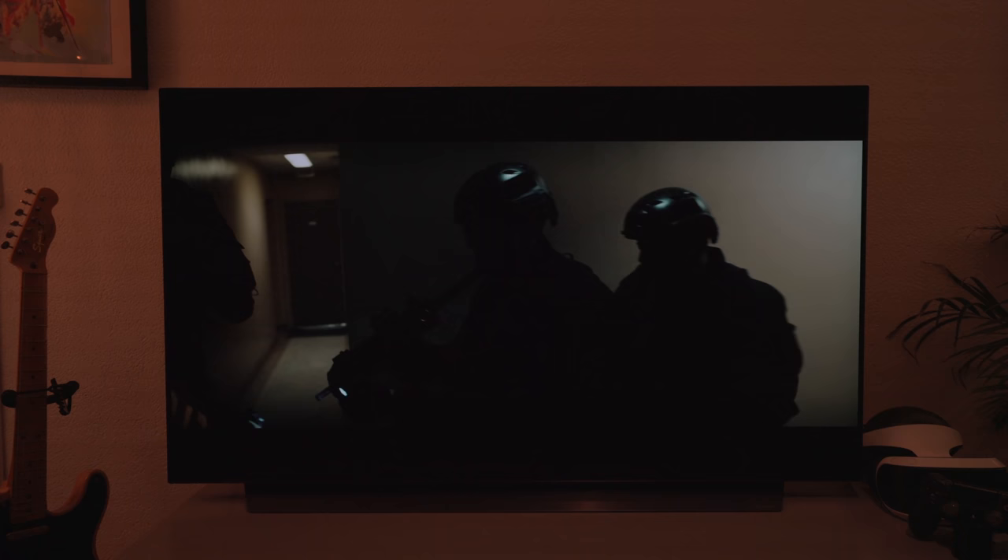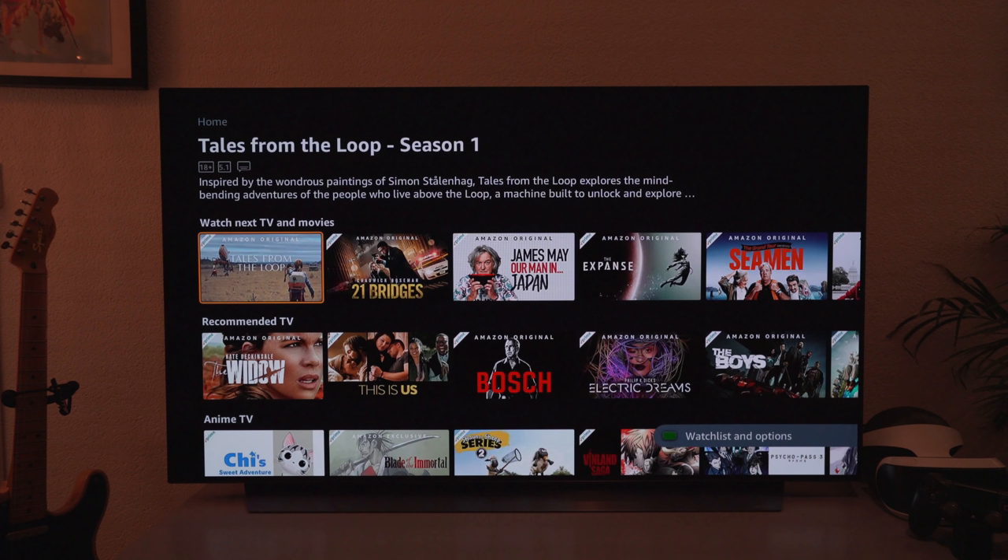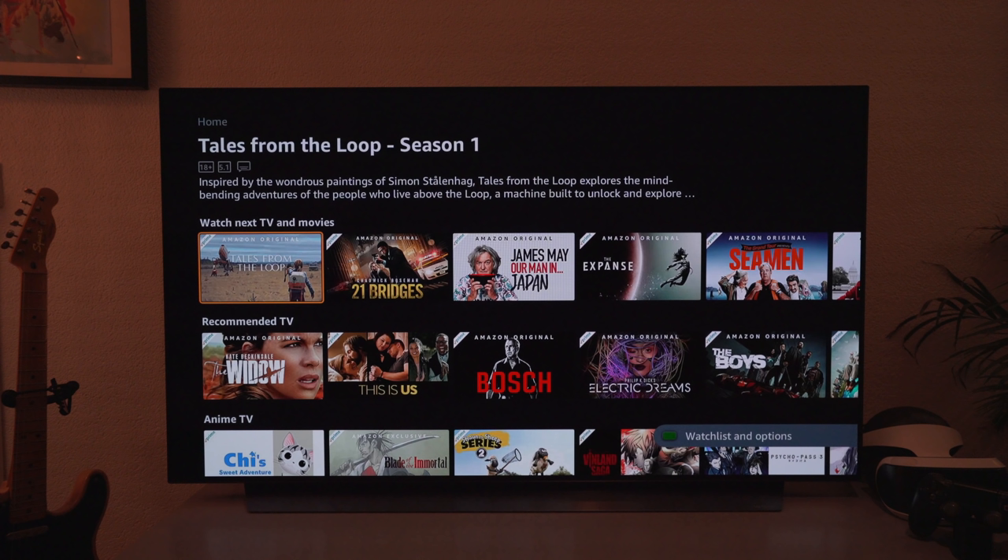One of my favorite things about this TV is how easy and fast it is to switch between different services. If I press the dedicated button for Amazon Prime, it's just there instantly — it's phenomenally fast. It's really great to be able to jump between different services without that lag you have with a lot of smart TVs. This one is using WebOS.